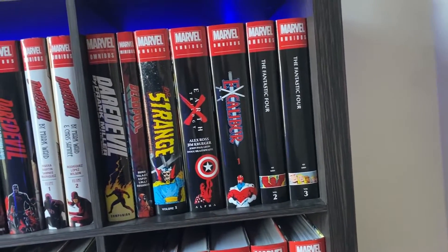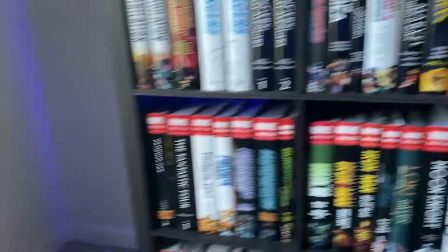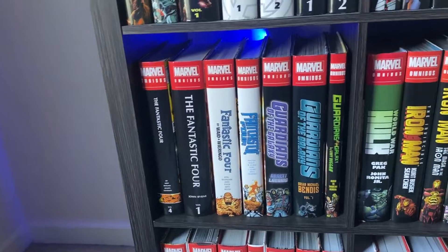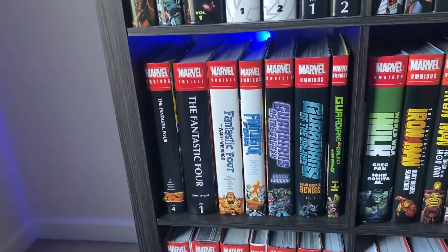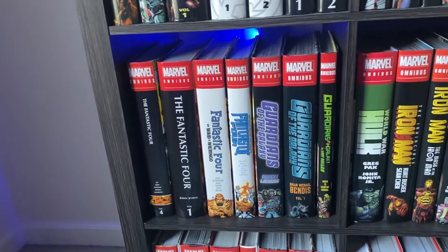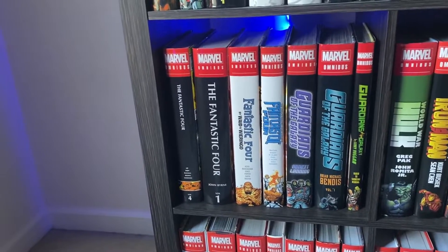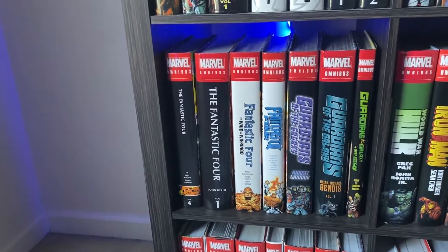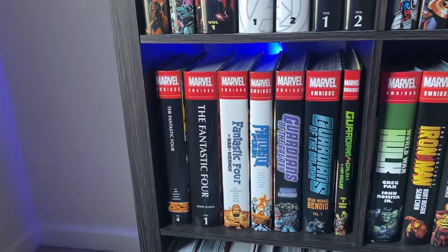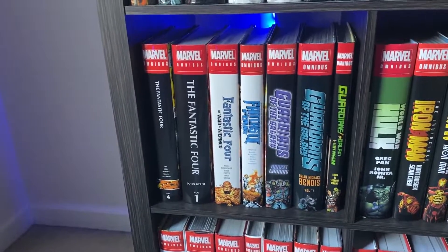Then we have the Fantastic Four omnibuses — this is the classic Stan Lee and Kirby stuff. I don't have volume one but that's getting reprinted. Then we have Fantastic Four by John Byrne, which is a really exciting run — introduces a lot of cool stuff, like Terrax, some awesome Doom stories. If you can find that one you should grab it. I wish I had volume two where She-Hulk joins the team, but I could never find that one.